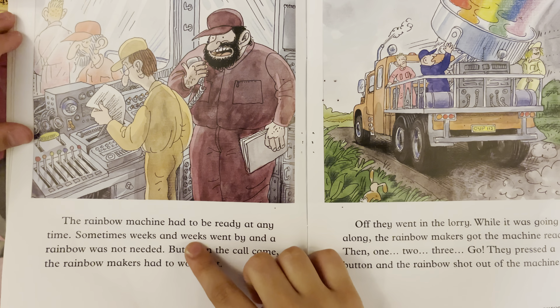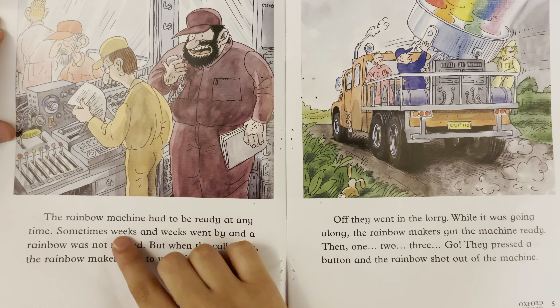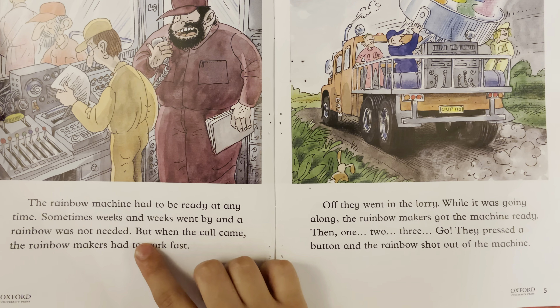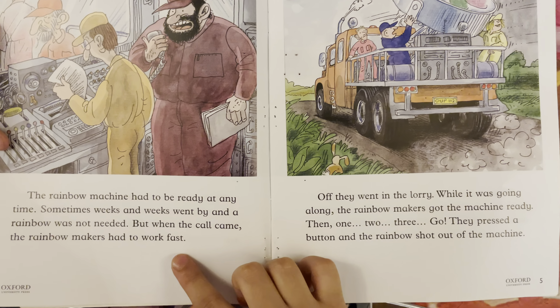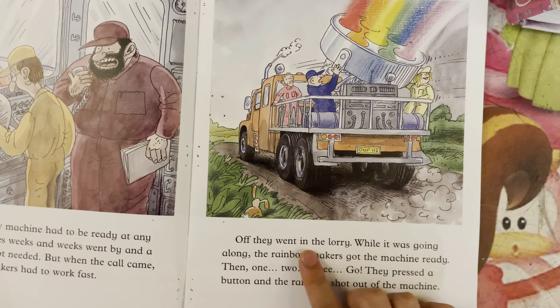The rainbow machine had to be ready at any time. Sometimes, weeks and weeks went by, and a rainbow was not needed. But when the call came, the rainbow makers had to work fast. Off they went in the lorry.